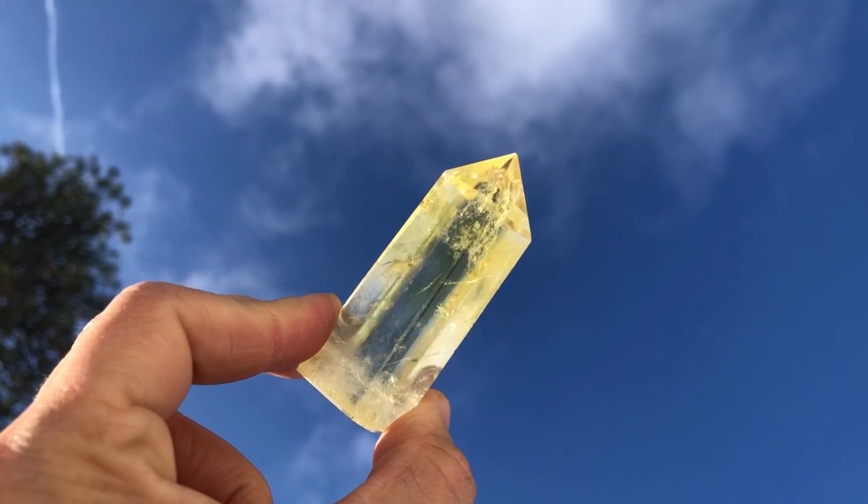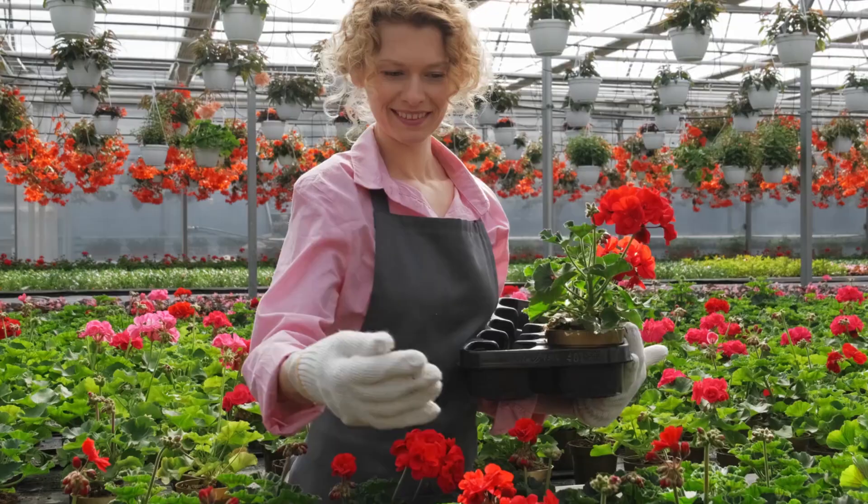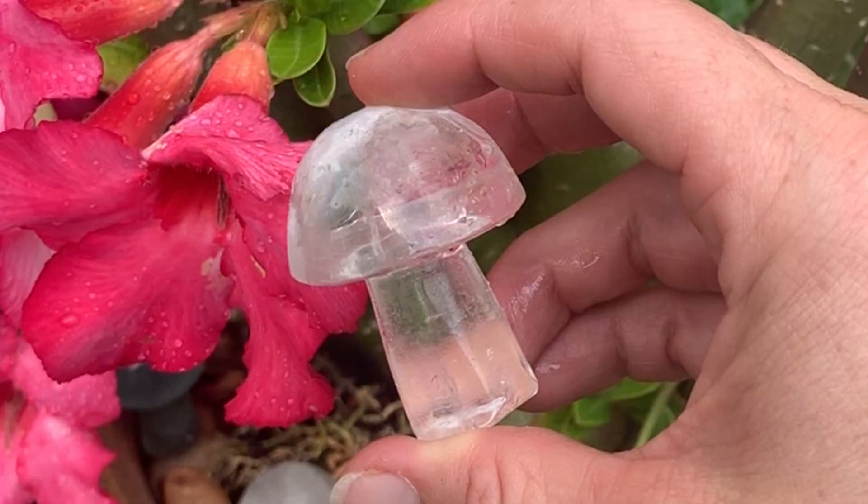Citrine. This crystal symbolizes the energy of the sun. It helps to add a happy accent to beds or containers, promotes happiness, and dispels toxins and negativity.